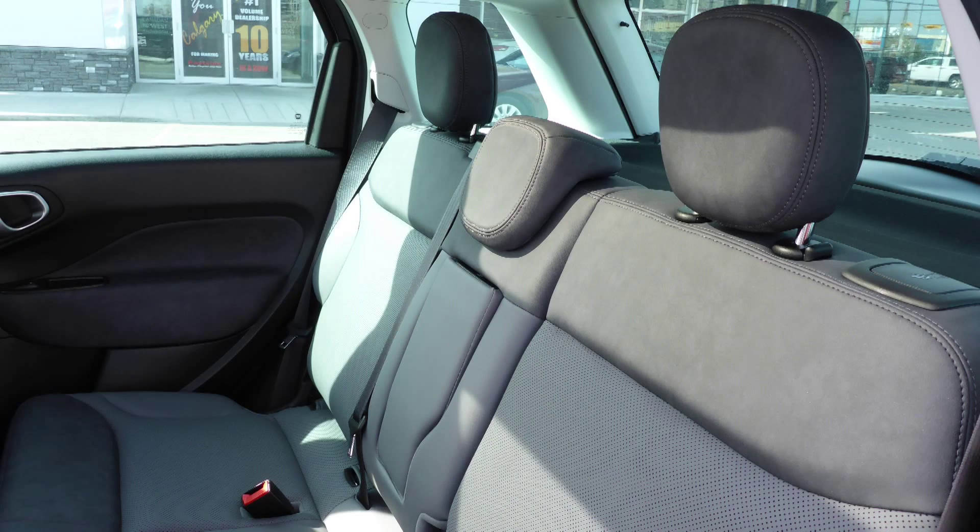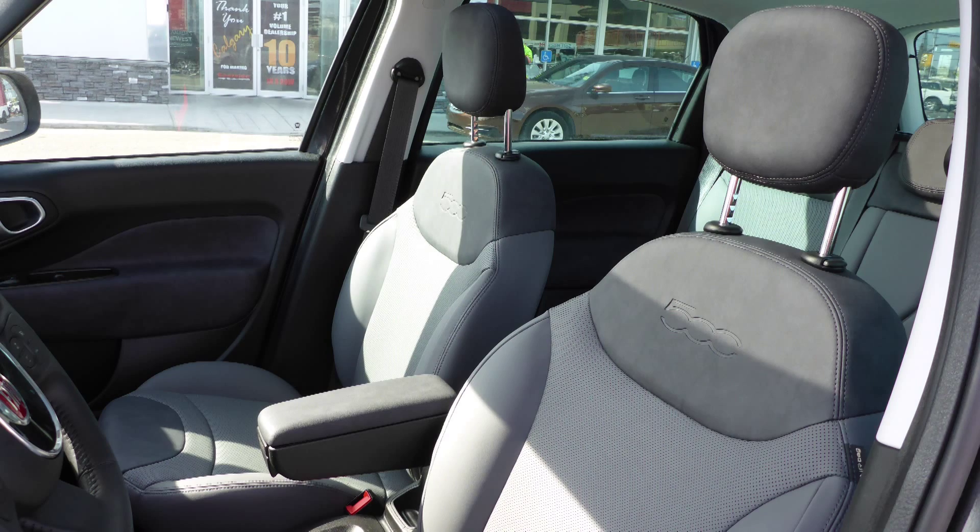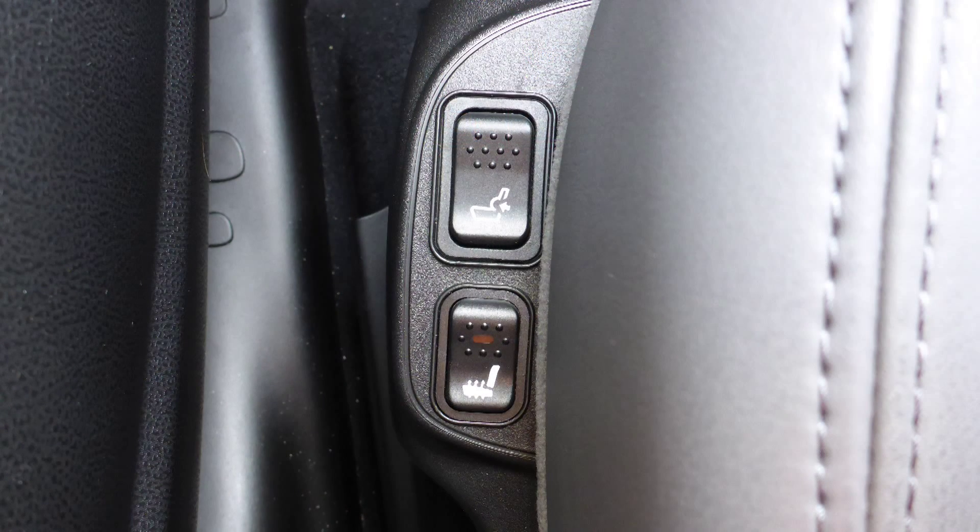Also Fran, the interior features a cloth and leather combination seating with premium stitching and rear folding seats. As well, the front seats are heated.